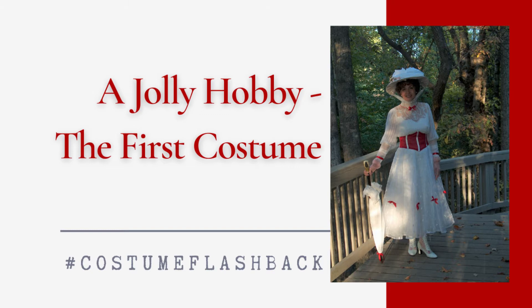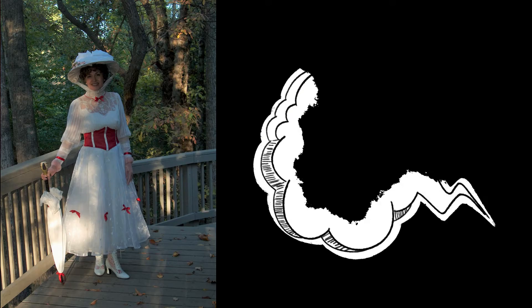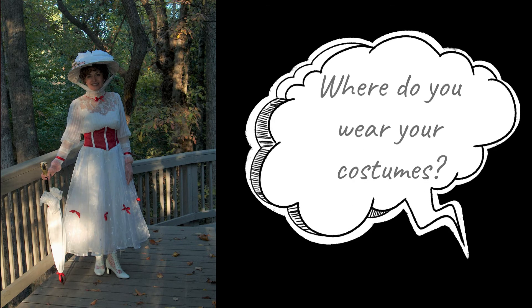Welcome to A Perfect Touch. I'm Jeanette. I often hear new customers ask, how did you get started? And where do you wear your costumes?